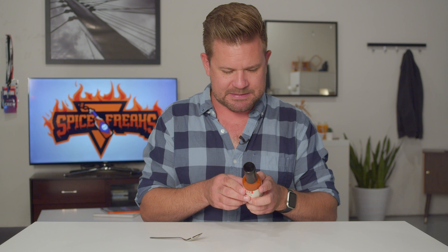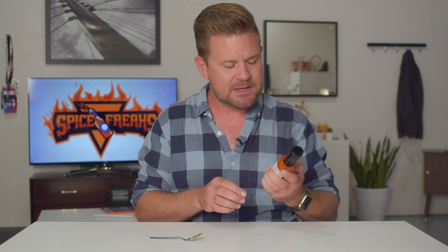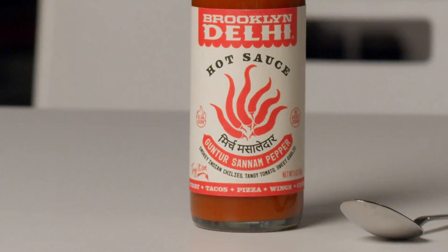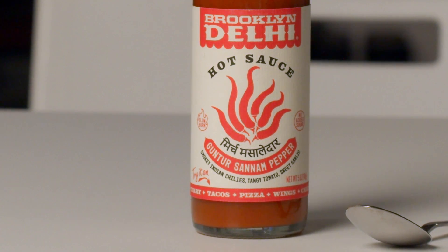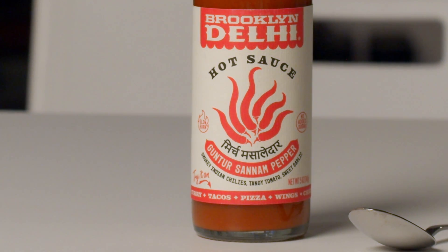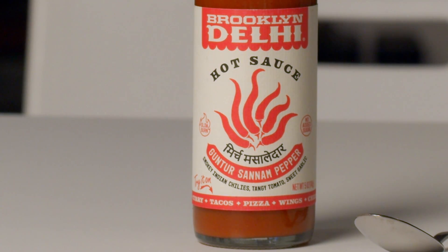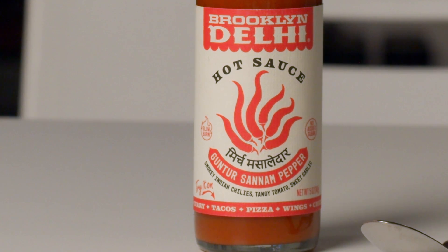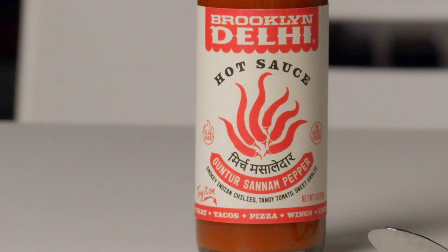It says that this is a kind of a South Indian style hot sauce. Looking at the label here, it's kind of a cool label — there's a lot going on. It says Brooklyn Deli Hot Sauce, with an illustration of chilies in the shape of a flame. It says 'slow burn' — that should be fun — 'no added sugar,' and 'Guntur Sanam pepper.' Not sure if I said that correctly, but I'm sure somebody will correct me. Smoky Indian chilies.